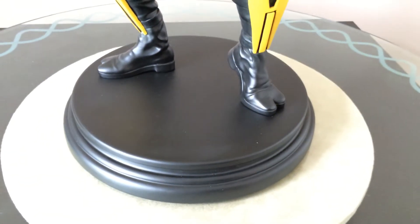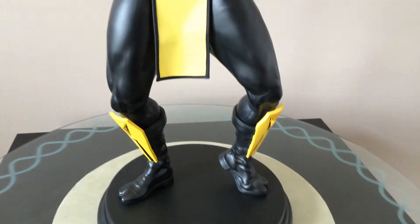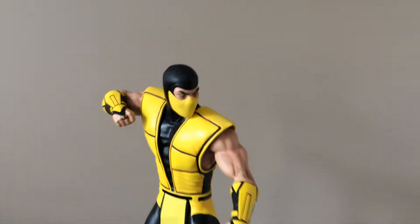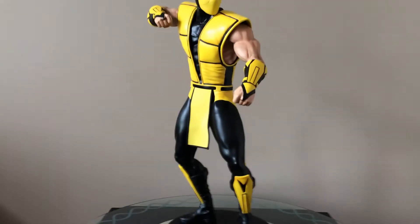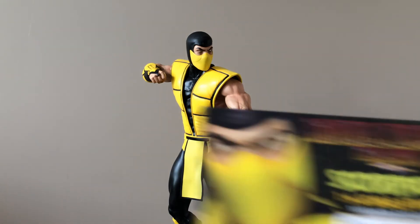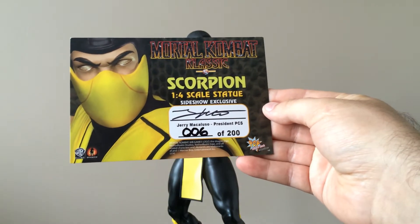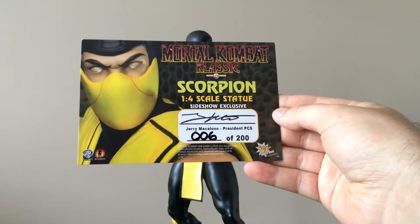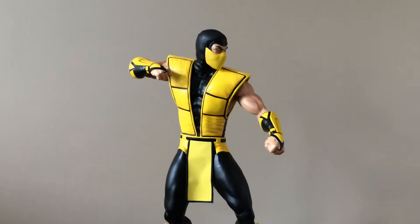The base is pretty simple — nothing special about it. I got number 6 of 200, and the COA is right here. It's actually pretty cool because it looks like Jerry's actually signing these things again. I can't remember what the last pieces I got from Pop Culture were — I think it was Judge Death and Shao Kahn, actually. The COAs didn't come signed on those, so it looks like Jerry's signing them again. That's cool.